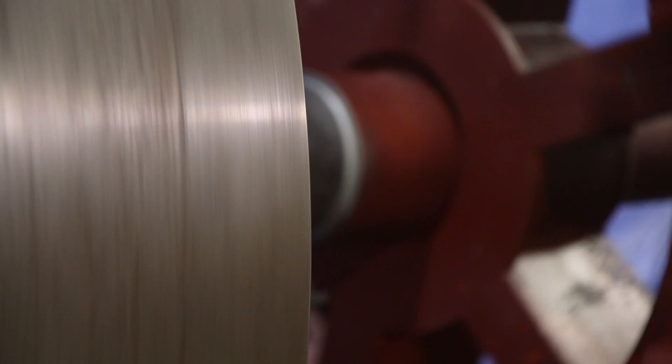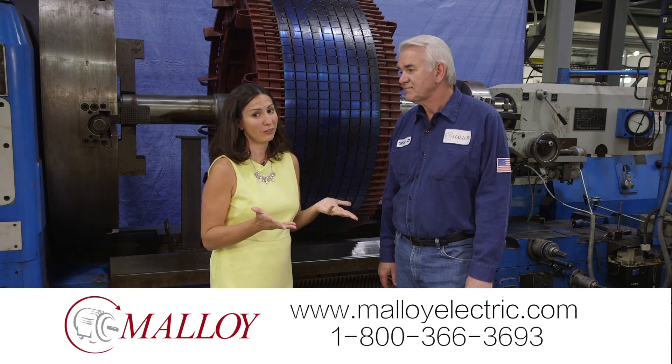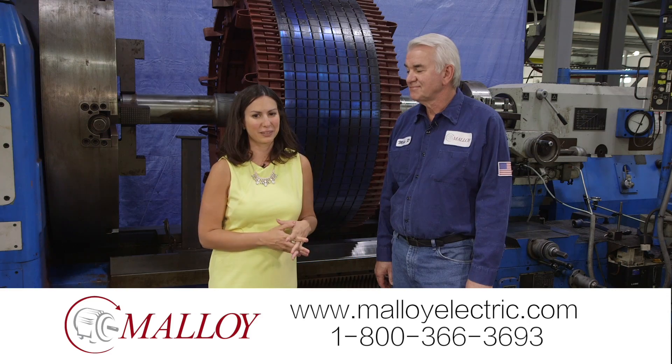There's a fair amount of demand — this one's running a lot. If you have a need for a big repair job like this one, they can certainly help you out here. Visit their website or give them a call, and thanks for spending a minute with Malloy.